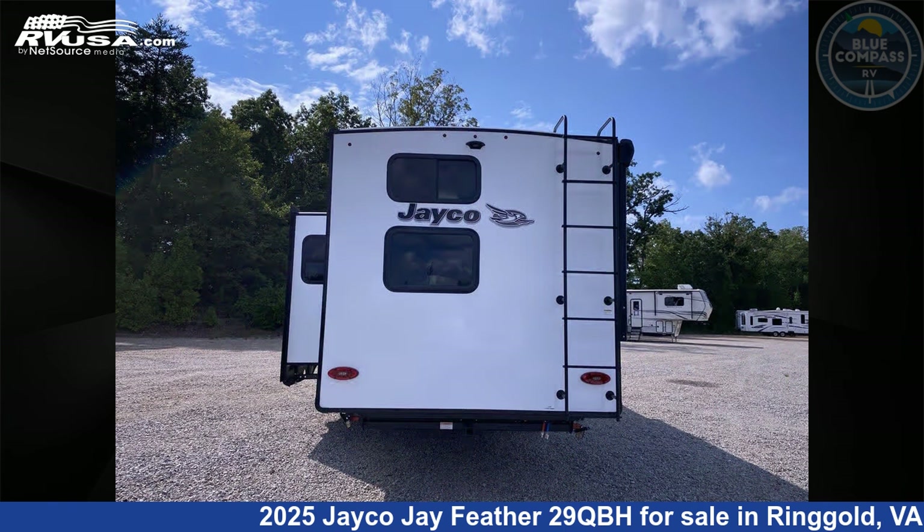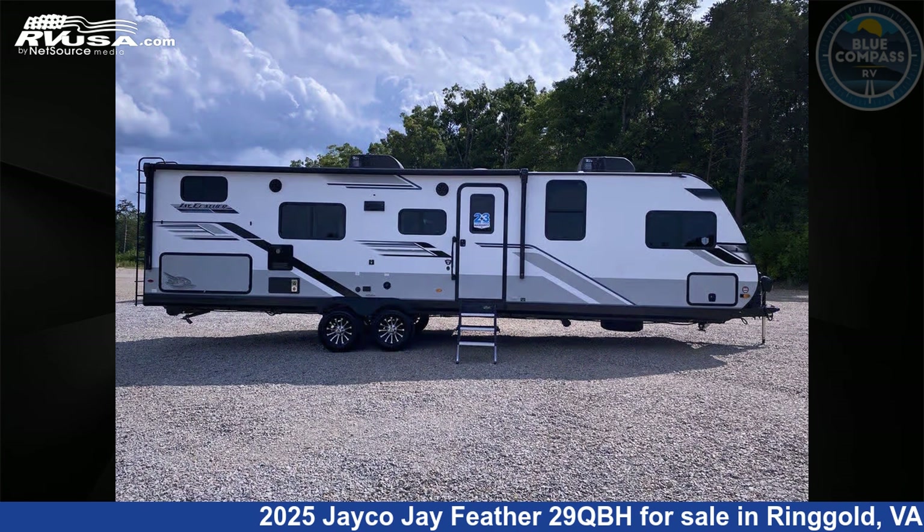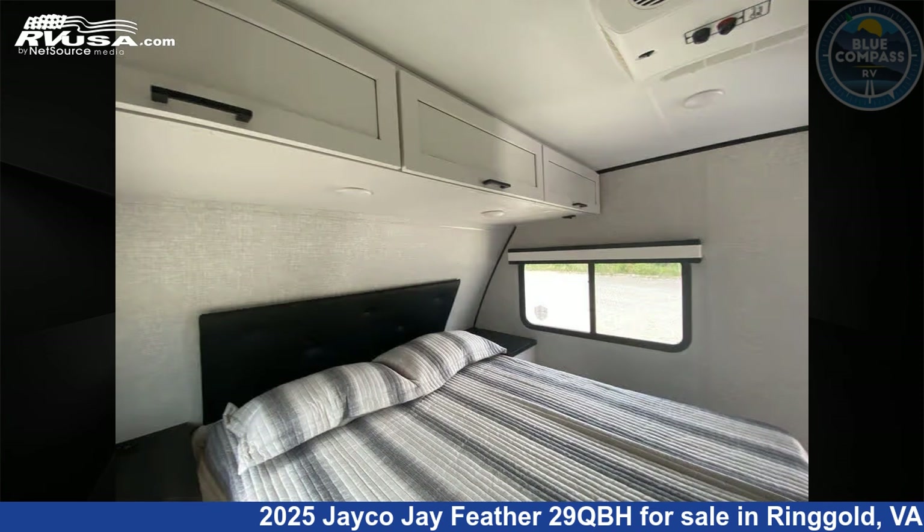This new Jayco is 36 feet zero inches in length and features sleeps 9, slide-out, and 55 gallons freshwater capacity. The floor plan layout of this travel trailer features bunkhouse, front bedroom, and outdoor kitchen.